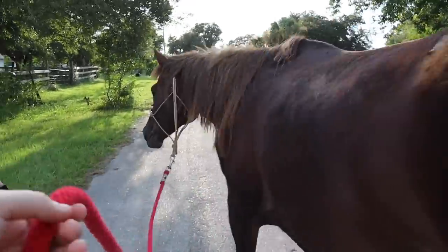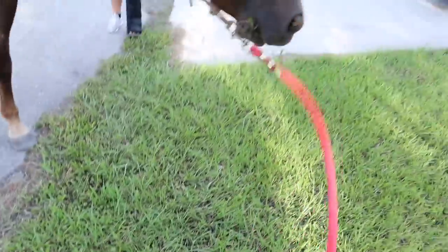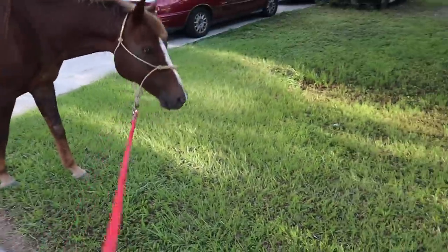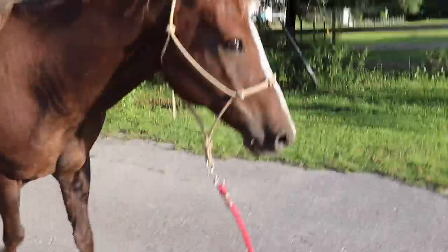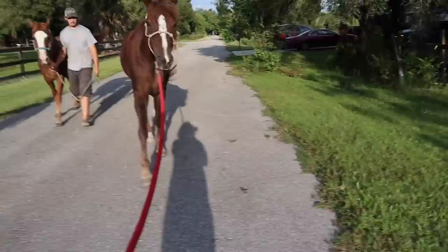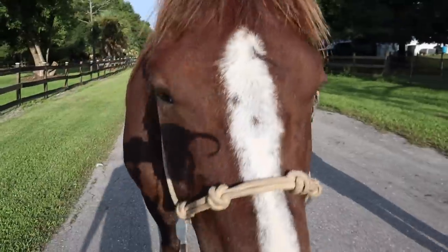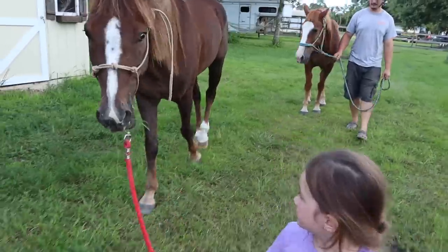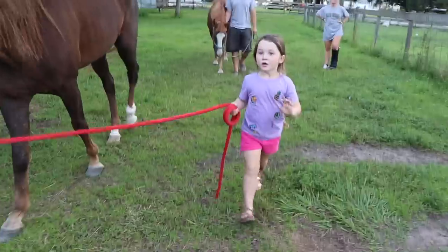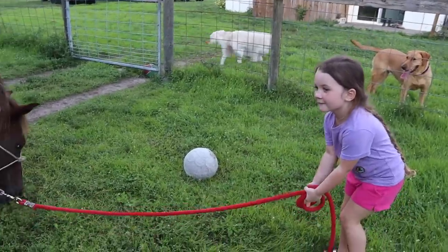It's like walking a really, really big dog that wants to eat grass. Trigger! Come on buddy. Come on, let's go buddy. You're such a good boy. Oh, do you hear that? They want you to come back. We went for a walk, Cash. Guys, this is my niece. Say hi! So this is Trigger. He's a cute guy.